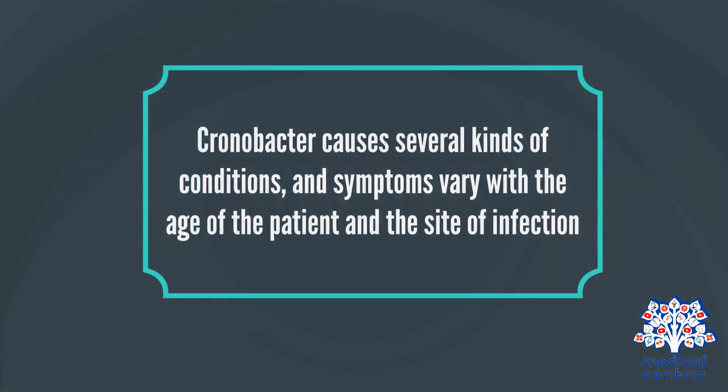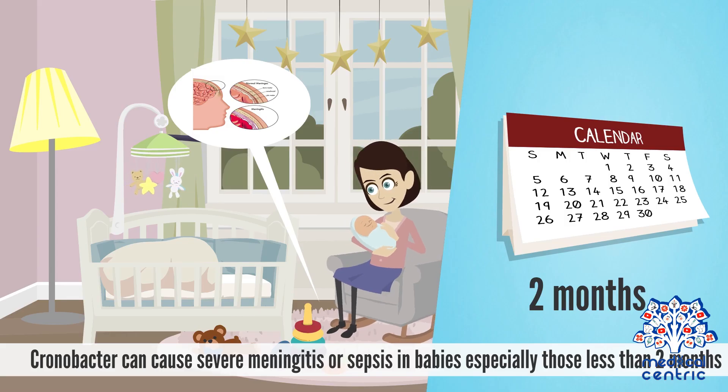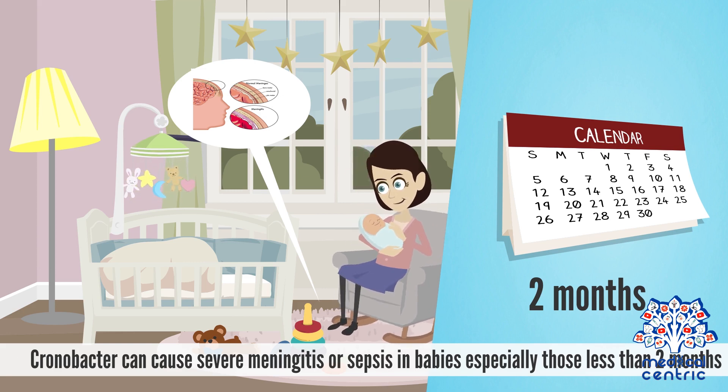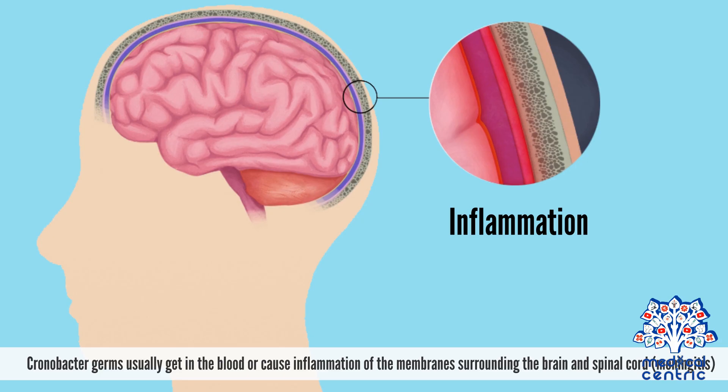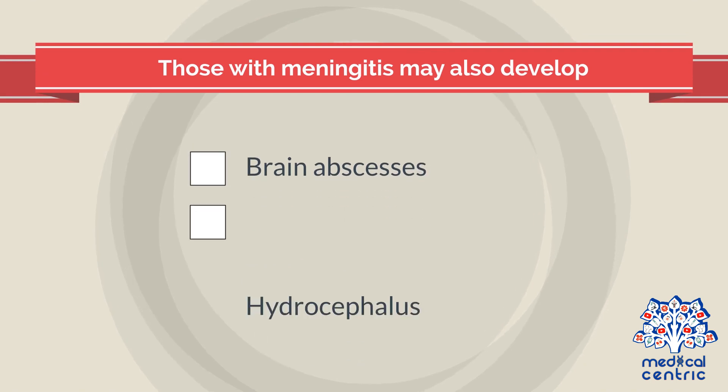Chronobacter causes several kinds of conditions, and symptoms vary with the age of the patient and the site of infection. For infants less than 12 months, Chronobacter can cause severe meningitis or sepsis in babies, especially those less than 2 months. Chronobacter germs usually get in the blood or cause inflammation of the membrane surrounding the brain and spinal cord — meningitis. Some may experience seizures.